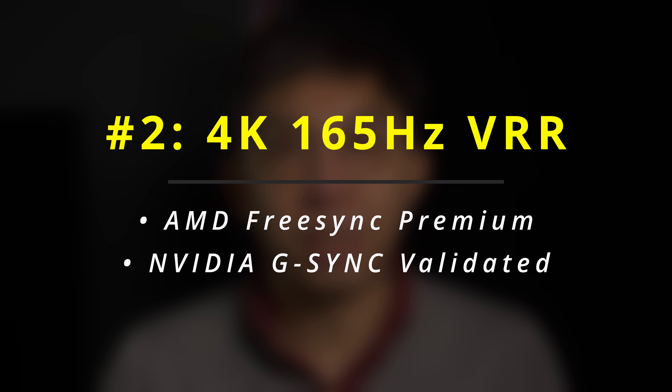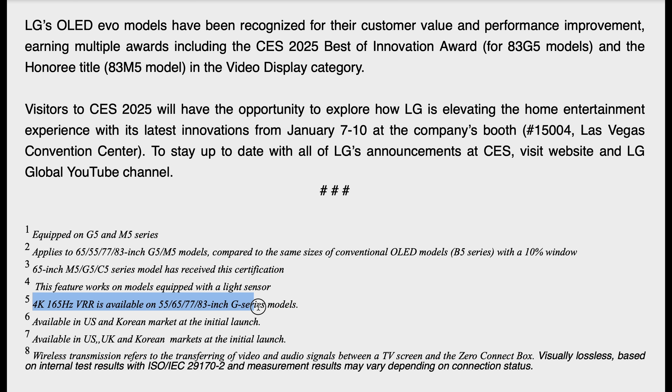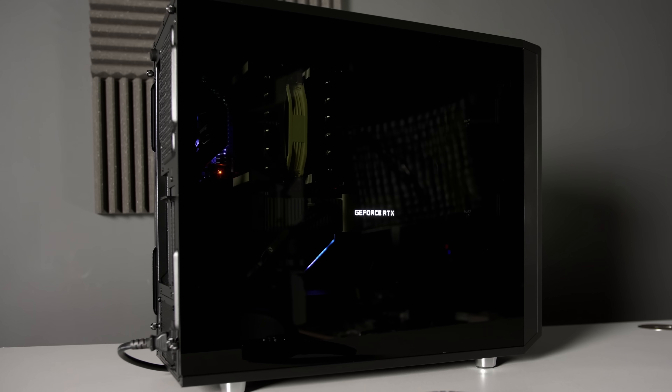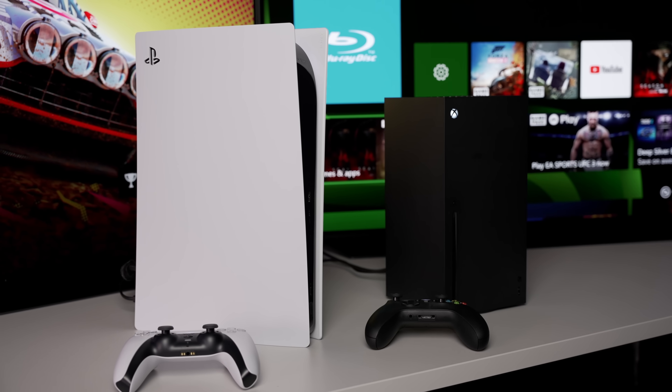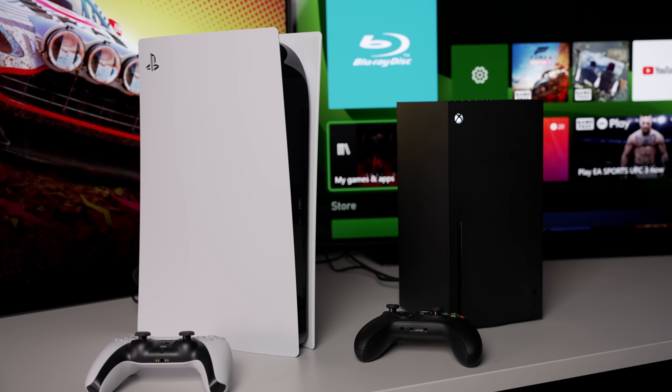For gaming, the LG G5 now supports up to 4K 165Hz VRR, becoming the world's first TV to be AMD FreeSync Premium certified and NVIDIA G-Sync validated at this refresh rate — applicable only to the 55, 65, 77 and 83-inch G5, not the 97-inch. Realistically, 165Hz is only useful for high-end PC gaming, since even the latest consoles such as the Sony PS5 Pro and Xbox Series X are capped to a maximum of 4K 120Hz.